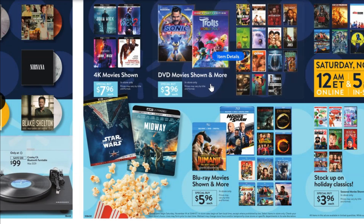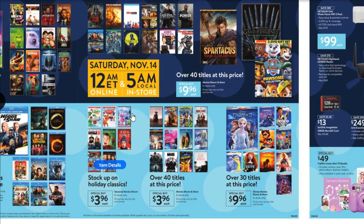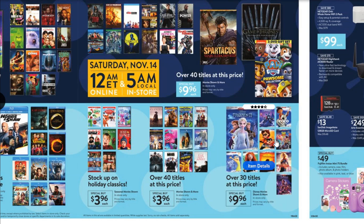Over here you've got your standard Black Friday DVD and Blu-ray deals — pretty much everywhere has decent prices, whether it's Target, Best Buy, or Walmart. You've got $3.96 on DVDs, $7.96 on 4K movies, $5.96 on a lot of Blu-rays, and even $3.96 on holiday classics. Any of these would make nice little gifts or stocking stuffers. I typically pick a couple each year, but now that we have Disney Plus we really don't need to shop the Disney section as much — it's really worth the money.